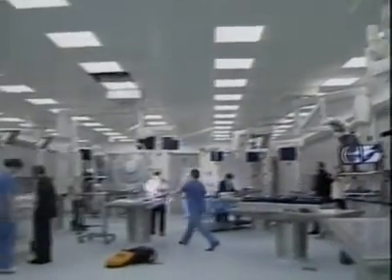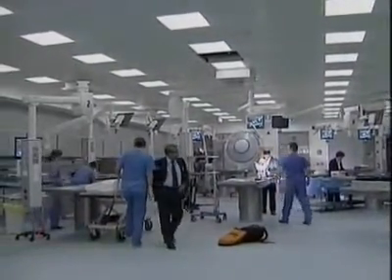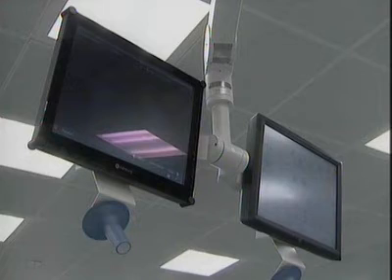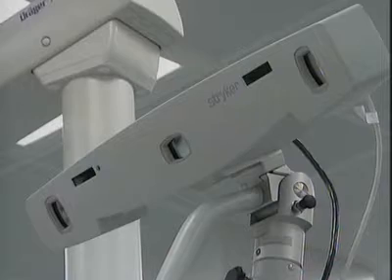The National Health Service is one of Britain's biggest employers with 1.3 million staff. This is an organisation on a massive scale with matching energy usage.